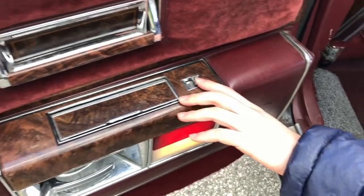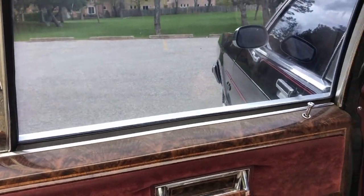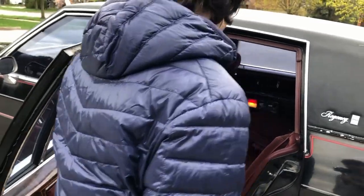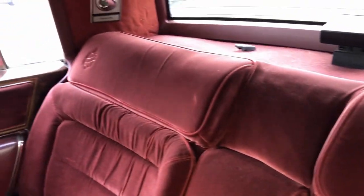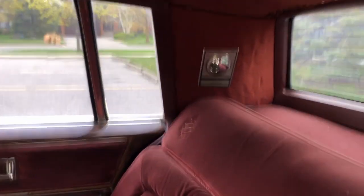Power windows — I can show you those later once we have the ignition on. There's another Oldsmobile emblem on the top of the velour seats — top right of each seat, there's an Olds emblem. We also have little lamps on each top. Little reading lamps. Very elegant.